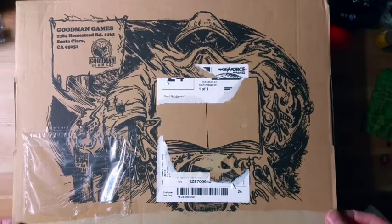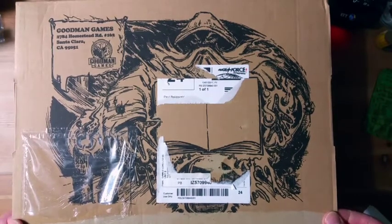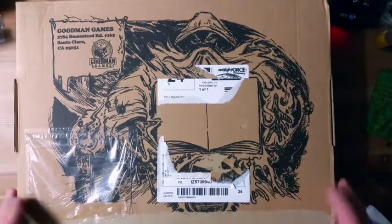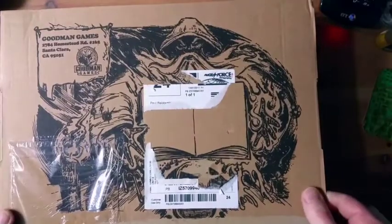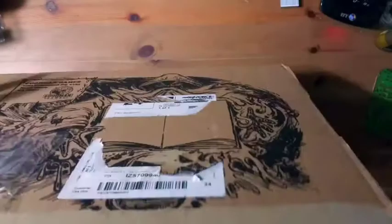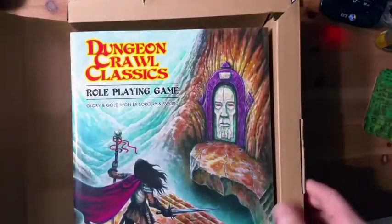It was sort of in limited quantities for people who had not tried the game before, so this arrived and, as you can see, this is a big box. I'm going to go straight in and see what we've got in here. Chunky box — and there it is, Dungeon Crawl Classics.